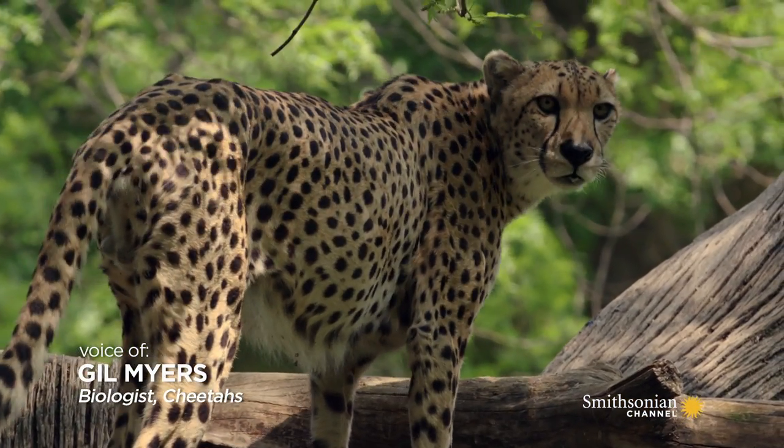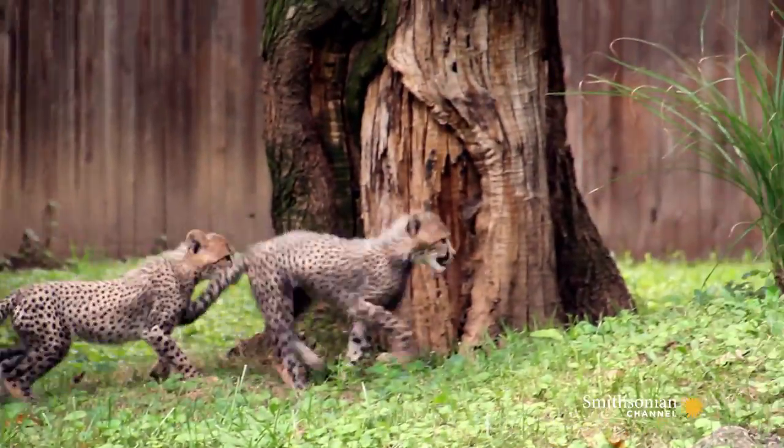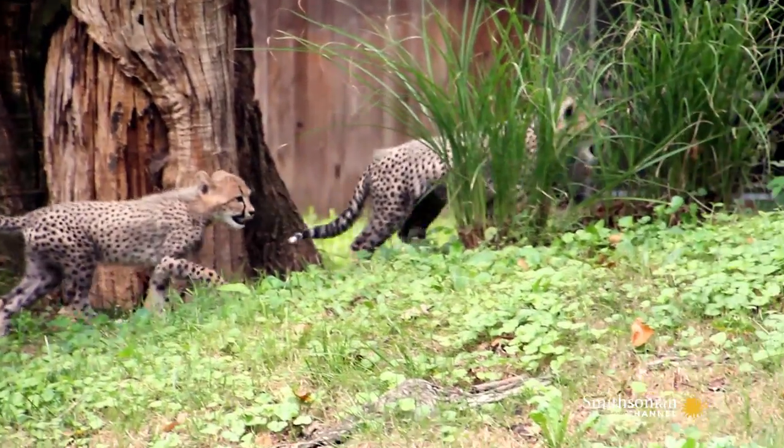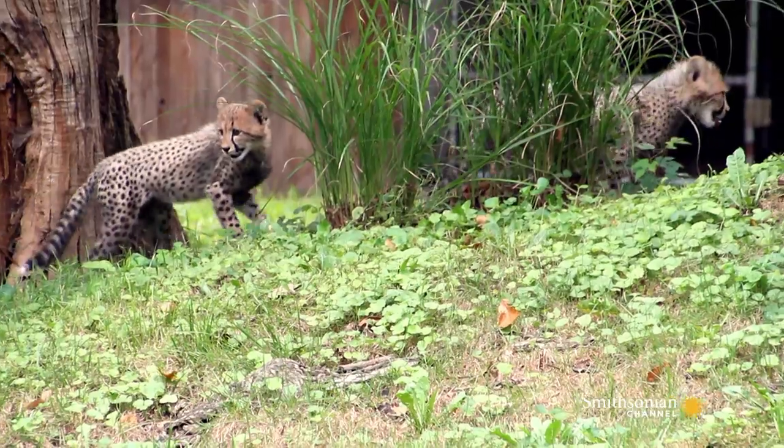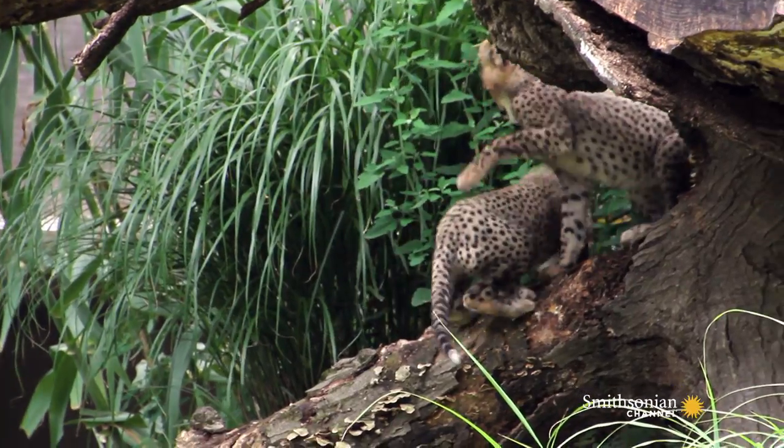All cheetahs are born with spots. With the cubs, the one thing that's unique about them is they have from the head all the way down to the tail tip a very thick fur that's grayish. It helps them to hide in their environment more.